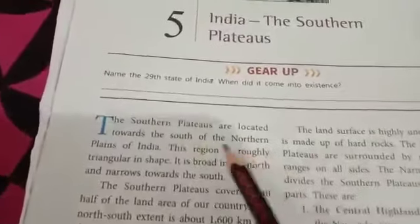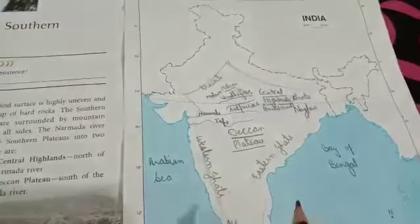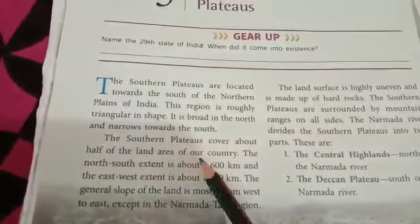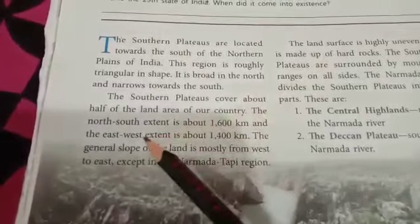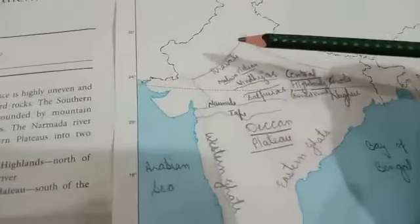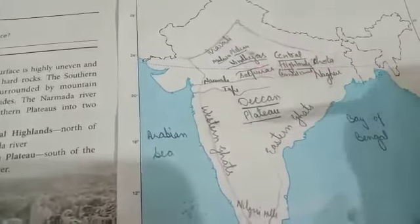It is broad in the north and narrows towards the south. The Southern Plateaus cover about half of the land area of our country. The north-south extent is about 1600 km and the east-west extent is about 1400 km.